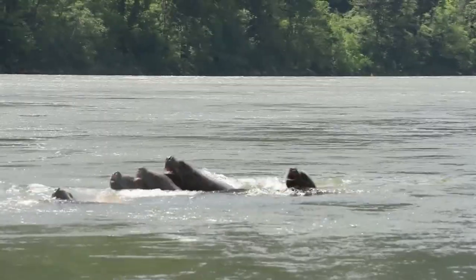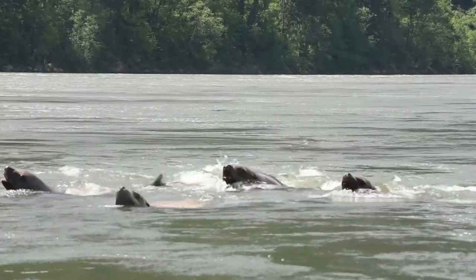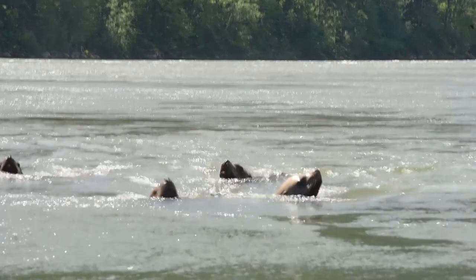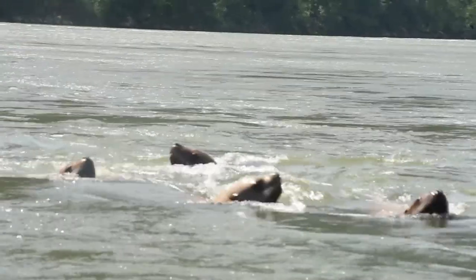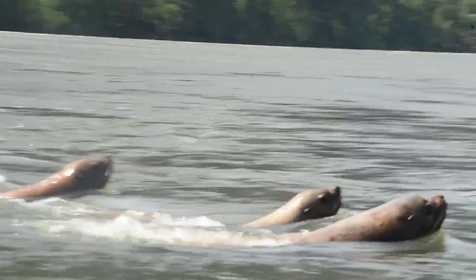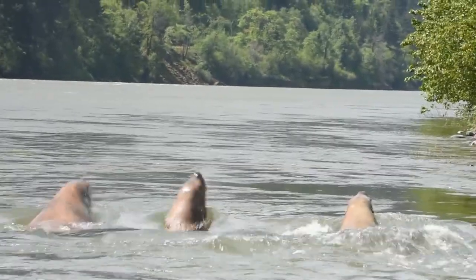It's a pretty new phenomenon. It started around 2000 when we started seeing sea lions at Bonneville. Prior to that, we would see maybe a sea lion every second or third year — there might be one that would show up for a few days and leave. But after about 2000, we started getting a pretty big influx of sea lions.